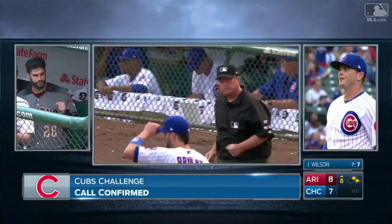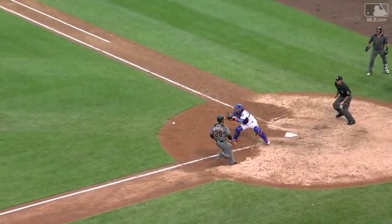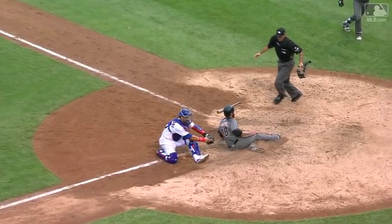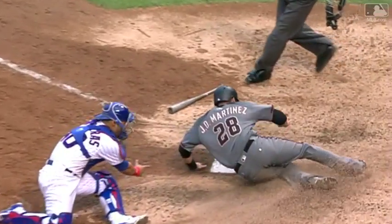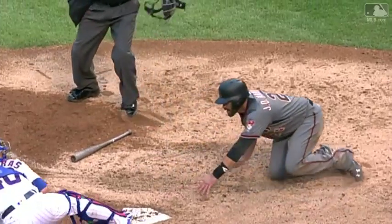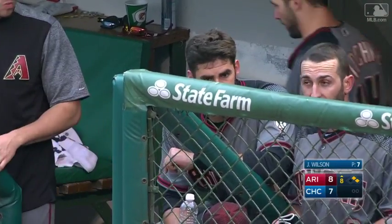Safe at home, and it's 8-7 Diamondbacks. Here's another look. Yeah, never tagged — that's the best look of all. A couple of the other angles, you couldn't really tell whether Contreras got the tag on J.D.'s back as he went sliding by. But that last view, you could clearly see no contact.